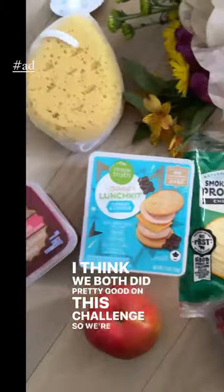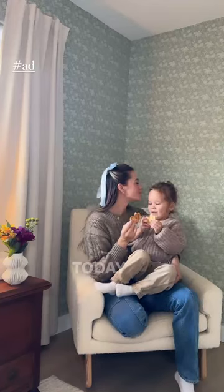I think we both did pretty good on this challenge, so we're going to call it a tie. Make sure you download the Kroger app so you can start saving today too.